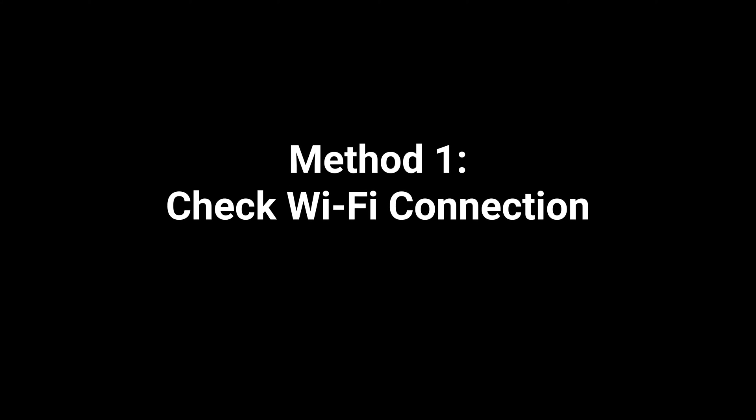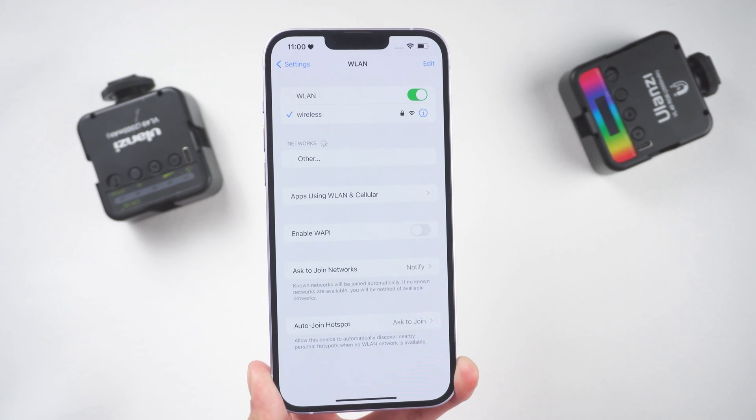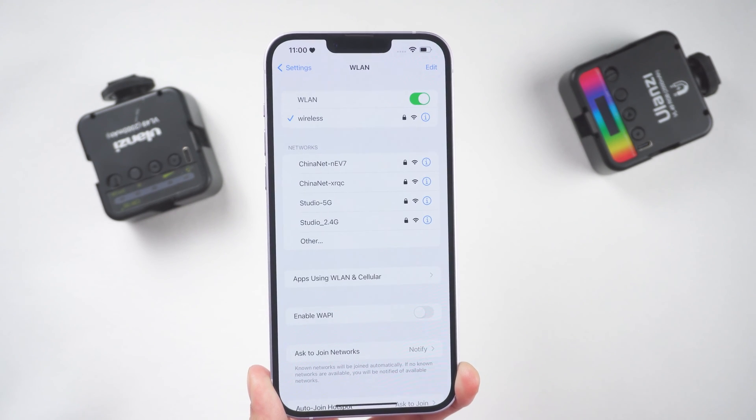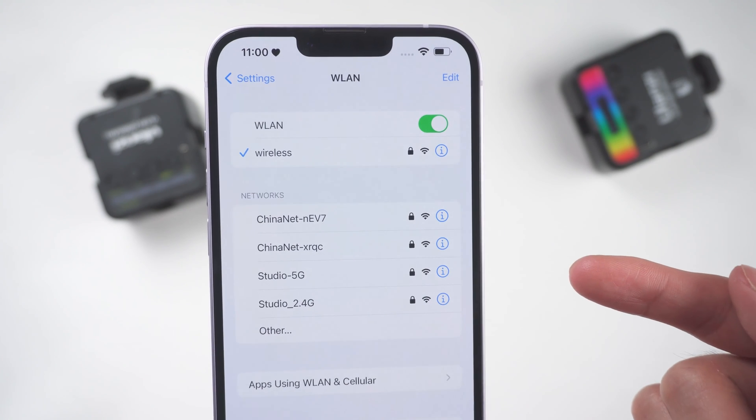Method 1: Check Wi-Fi Connection. Go to Settings, then WLAN, and choose a Wi-Fi in good condition. If you're using Wi-Fi for backup, make sure your Wi-Fi is working properly.